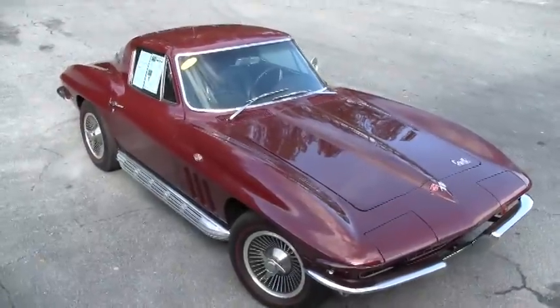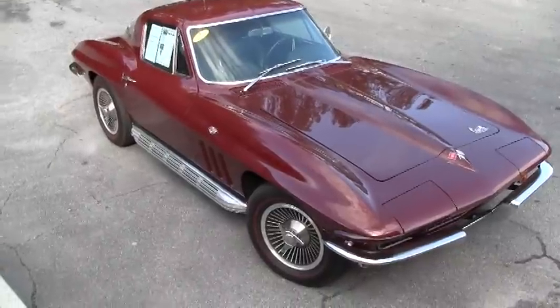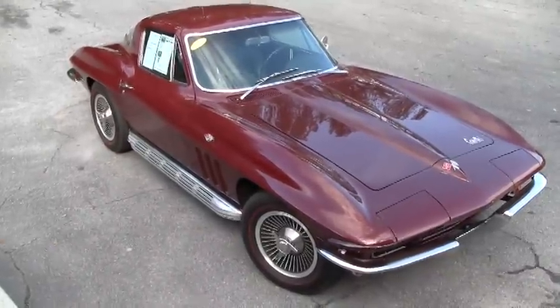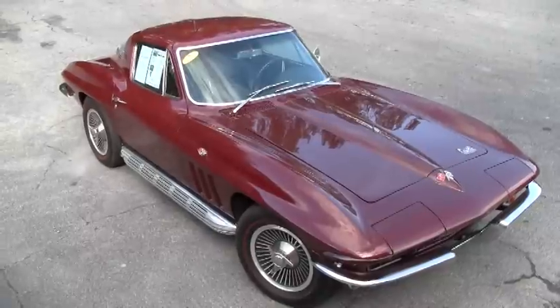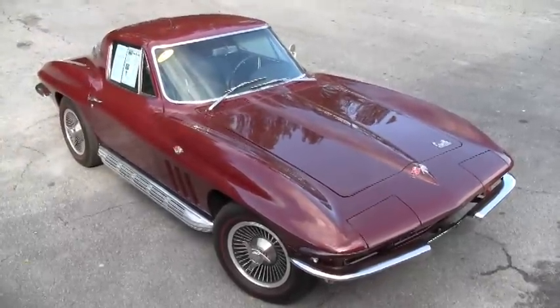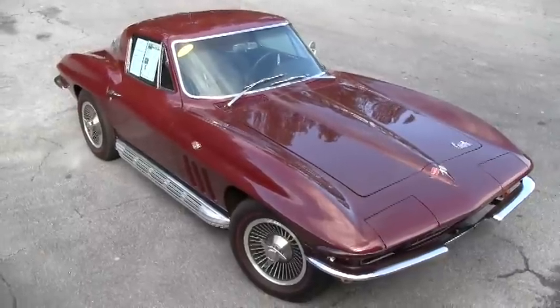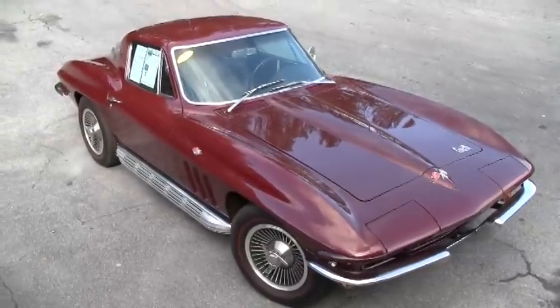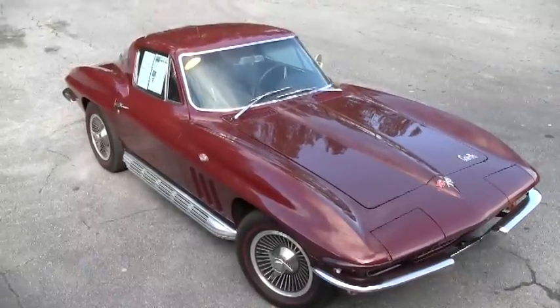Good morning! This is Mike down at buyavet.net in Atlanta, Georgia. Today we're looking at a code-correct 1966 Milano maroon exterior with the code-correct black vinyl interior that we've upgraded to leather. This is a numbers matching car, 300 horsepower, 327 cubic inch engine with a four-speed automatic transmission.